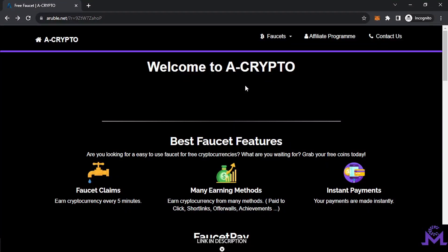Hello my friends and welcome to a crypto faucet website where you can earn cryptocurrency for free every five minutes. They have many earning methods: you can earn by pay-to-click, short links, and offer walls. Achievements and instant payments go directly to your FaucetPay account.